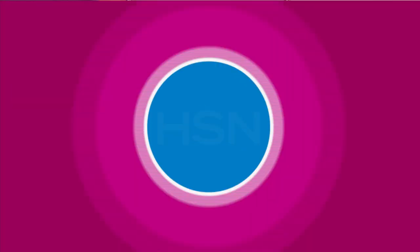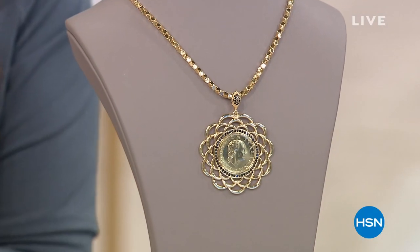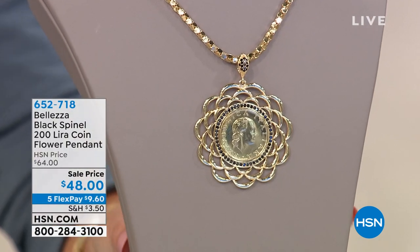Welcome back to HSN. My name's Michelle Yarn — I'm so happy to have you here with me. We're doing some jewelry shopping together with Balezza, and I have Paul Woods here. Balezza is all about Italian inspiration, design, quality, and beauty — everything the country has to offer. Think of it as pasta that you wear. Calorie-free!